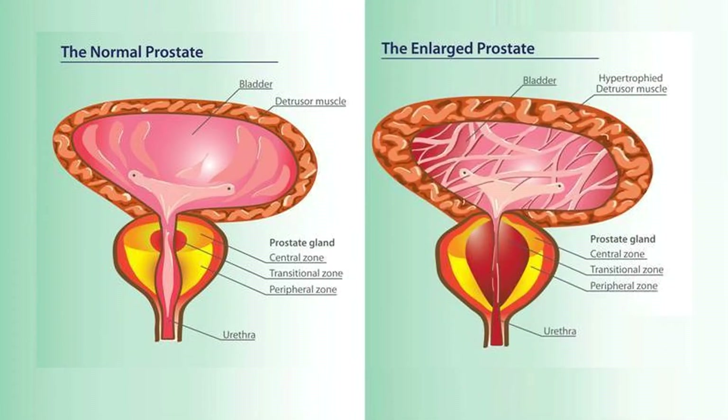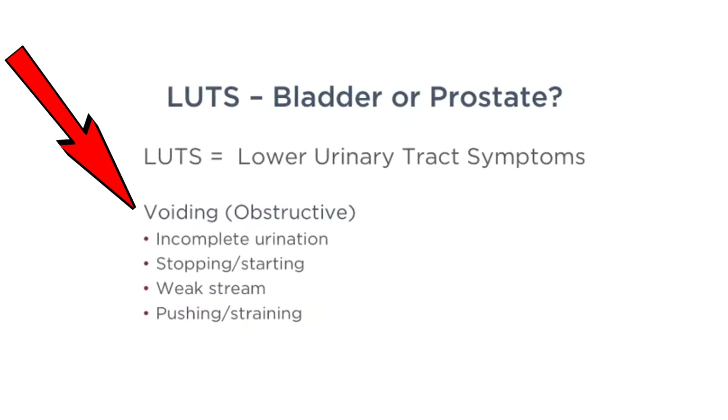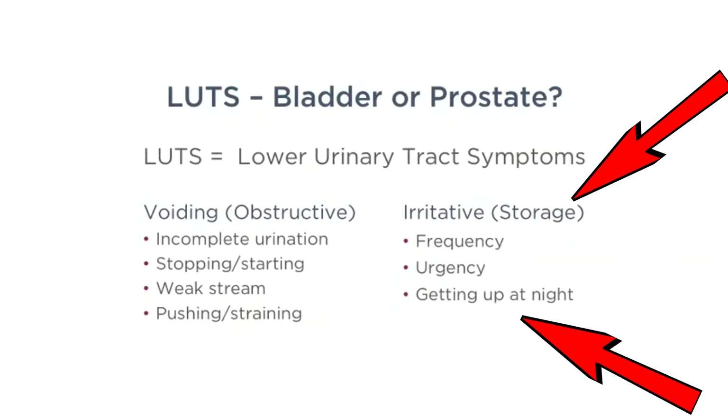What are the signs and symptoms of BPH? We like to divide them into two categories. First, obstructive or voiding symptoms. These include incomplete urination, starting and stopping your stream, a weak stream, or pushing or straining. The other type are known as irritative or storage symptoms: frequency, urgency, or getting up at night to urinate.